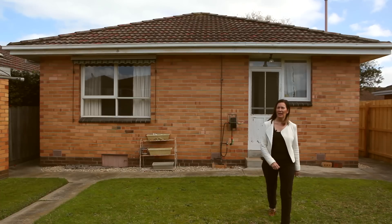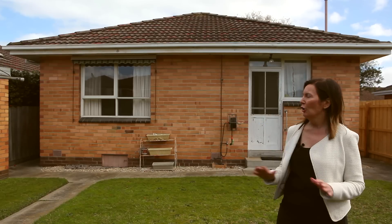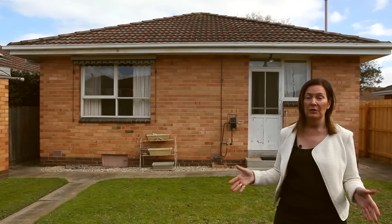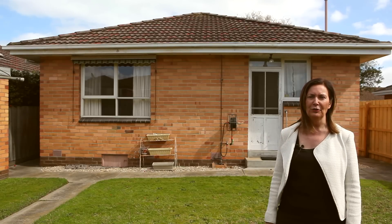How good's this? Check out this backyard. I've been selling villa units in Glen Huntly for nearly 20 years. I don't think I've ever sold one with this much land. I'm Ruth. This is 5 at 7 Mackay Avenue.